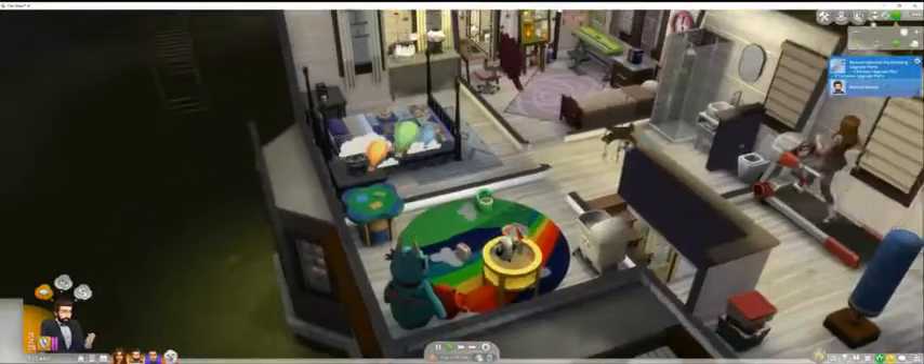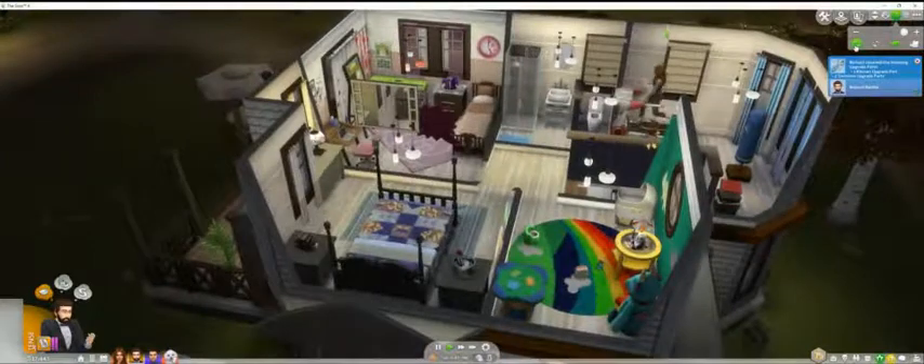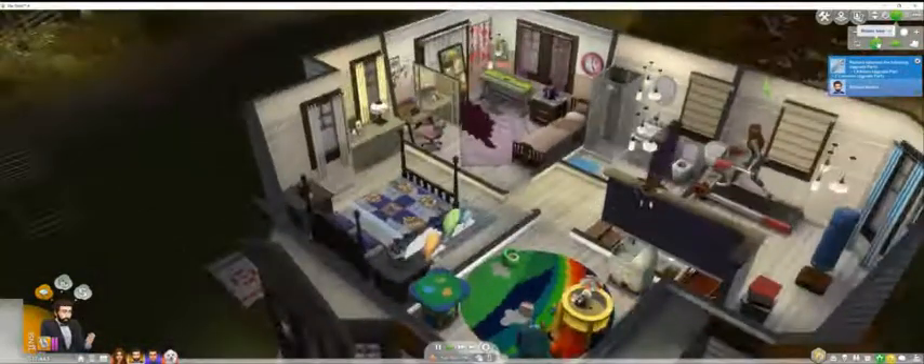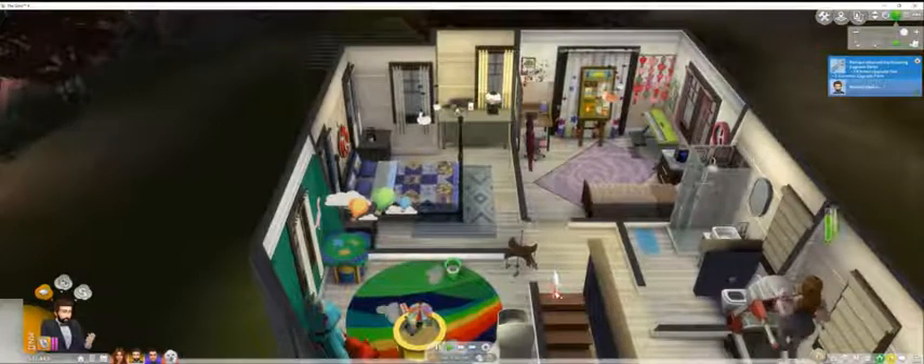Now upstairs we have — there's Mia, she's working out. We've got a little workout room up here. And then we have another small bathroom. Both bathrooms are fairly small. We do have the one bathroom with a tub because we do have a dog. If you see him — there he is, he's sick. Bless his heart. I got to take him to the vet.